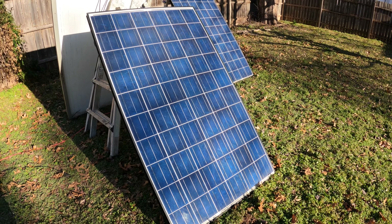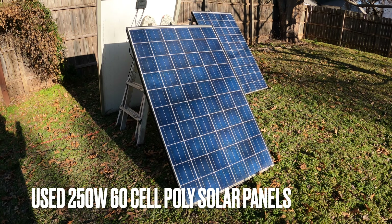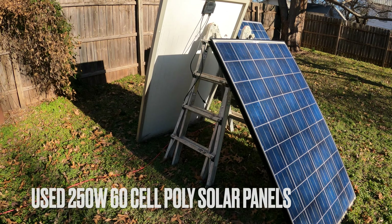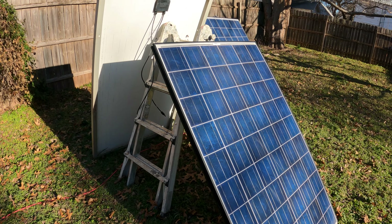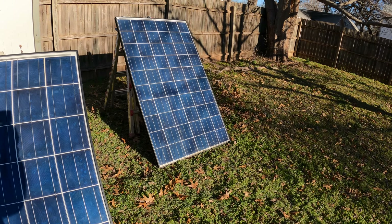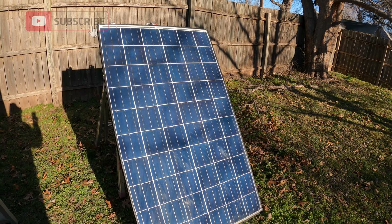Today we're going to be talking solar panels, and specifically I'm going to tell you about these used 250 watt solar panels I got from Santan Solar, why you should buy them. We're going to go over my experience with them, how much they cost, and just my general impression of them.